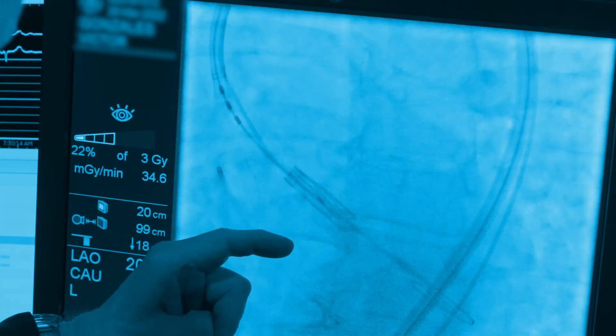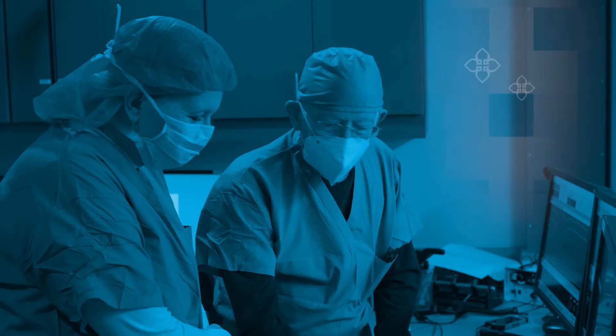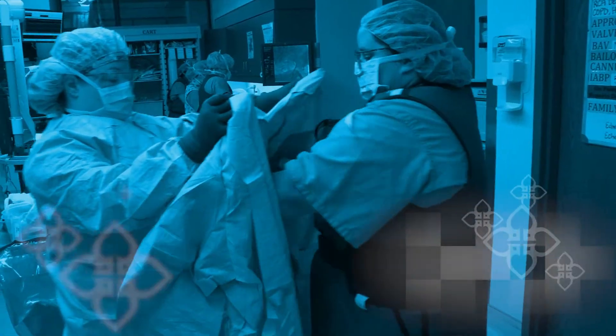What is the valve size? No BAV is being performed. Are aortic occlusion balloons in the room? How much contrast is in the injector? I'm operating the pacemaker. It's been checked and ready. A backup pacer is present.